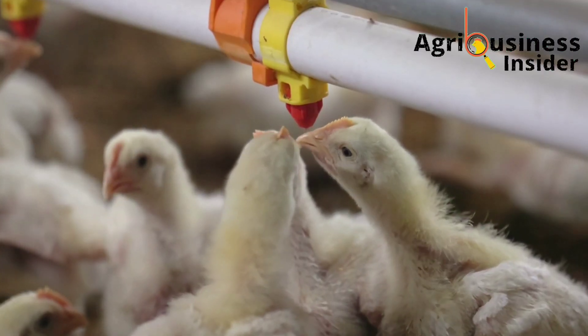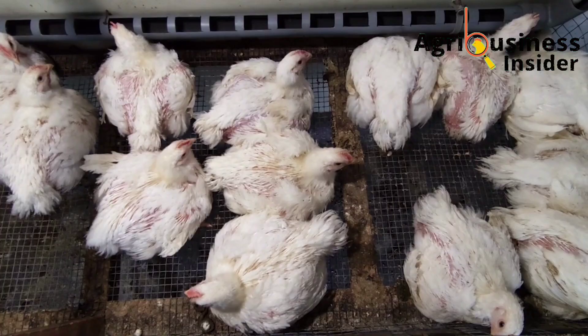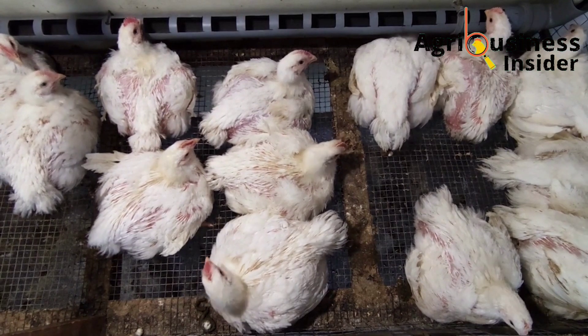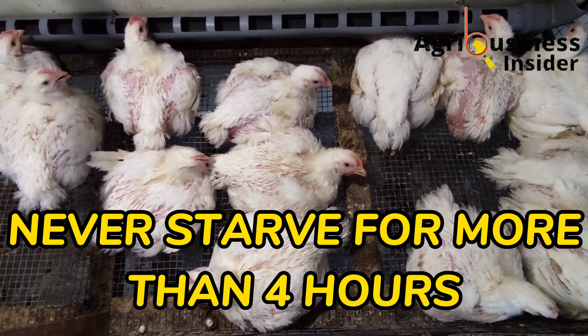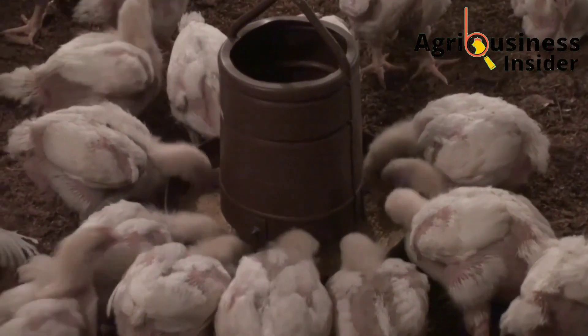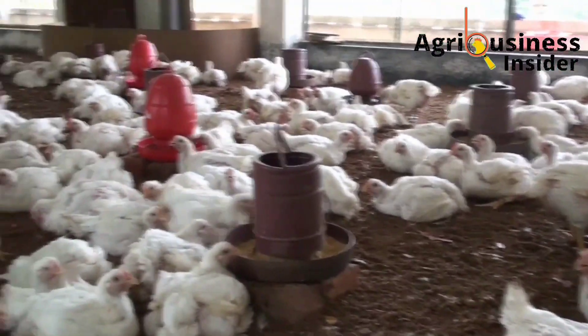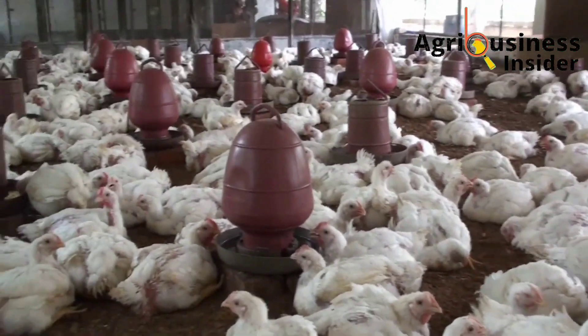Note that during this feed withdrawal period, the water should not be removed. Make sure that the broilers have clean, cool water. Also note that you should never starve broilers for more than four hours; otherwise they will start undergoing ketosis, where the body literally feeds on itself, and this causes a decrease in weight.